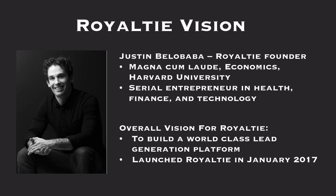Royalty's vision. Justin Belababa, Royalty's founder. Magnum Kamalanda, economics, Harvard University grad, serial entrepreneur in health, finance, and technology. Overall vision for Royalty: to build a world-class lead generation platform. We launched Royalty in January of 2017.